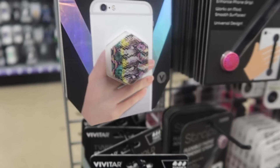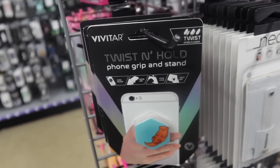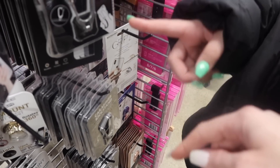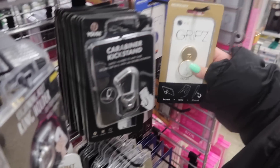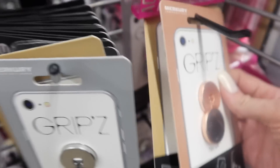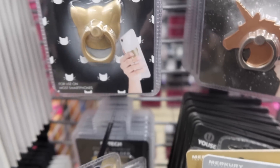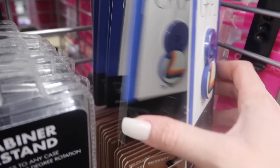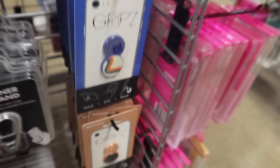They don't have a lot of variety for pop sockets. Let me check up here — I wanted a neutral color, like white, black, or gray, and I don't really see one. Oh wait, here's a marble one — it's neutral enough. We'll just go with this one since it's the only neutral option we can find. All right, now we're ready to check out.